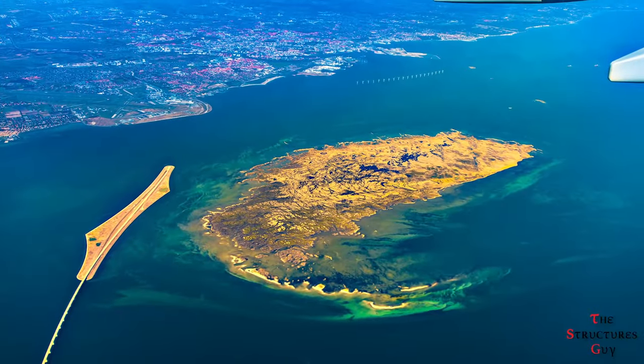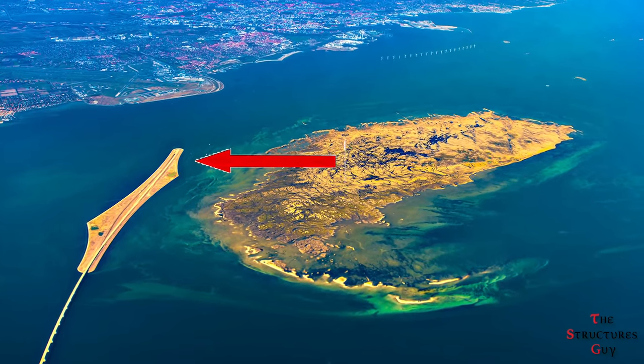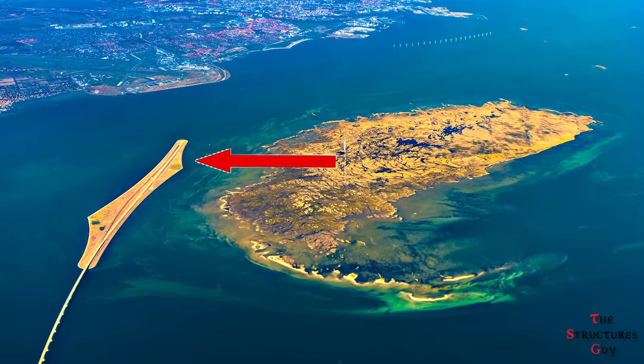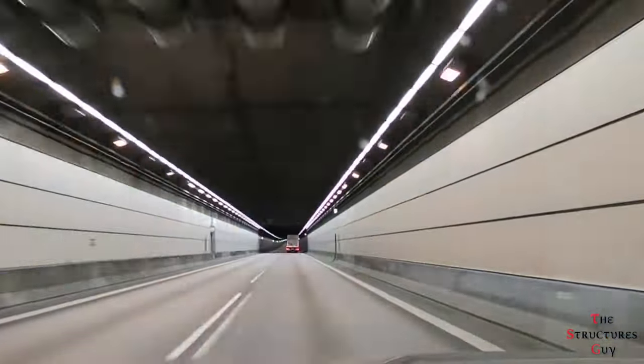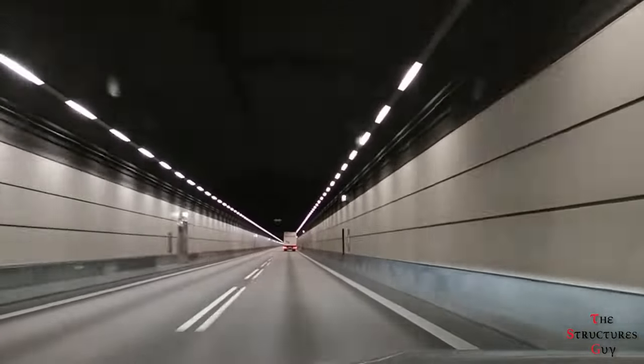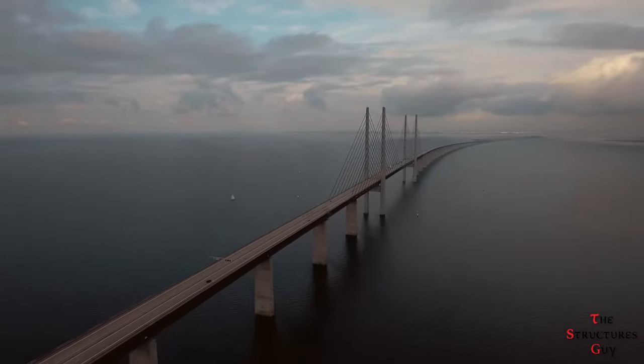In an aerial view, you can see that the island has a white crescent shape in the water. The island was the main transition point and the focal point for the entire transit system. The tunnel could not be drilled; rather, the tunnel had to be pre-built into the island. The Øresund Bridge is a cable-stayed bridge.